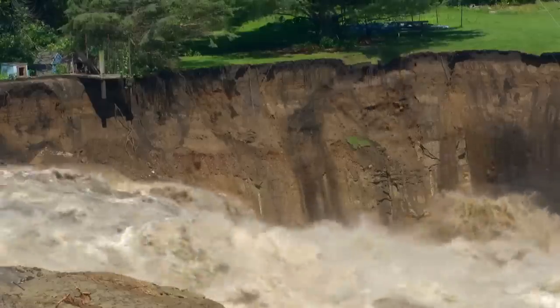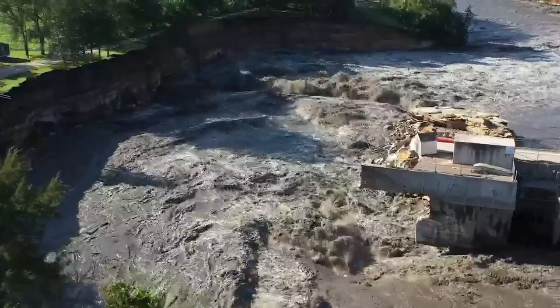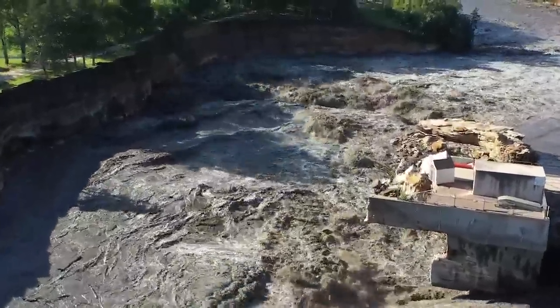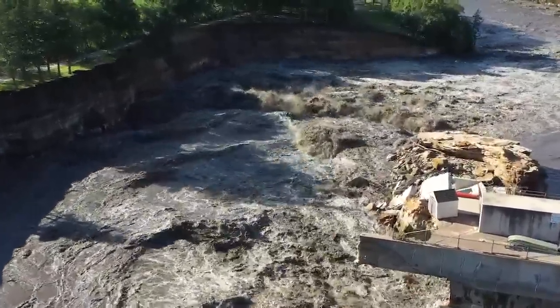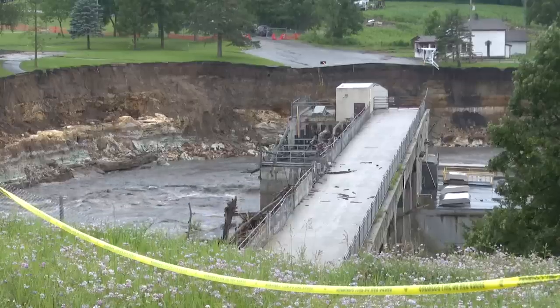But for Blue Earth County officials like Bob Meyer, a close eye may need to stay on the dam even after the river recedes. That's a very steep embankment that's been cut. Until the river stops cutting, we won't know of course, but it will be very difficult to re-establish a safe environment in our county park.